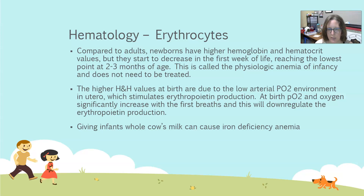The higher hemoglobin and hematocrit values at birth are due to the low arterial PO2 environment in utero. When a baby is inside the womb, they are not breathing oxygen — their lungs are full of amniotic fluid and they're getting oxygen from the placenta, from what mom breathes. This is definitely not at the PO2 concentration found at the lung interface after birth. That lower PO2 environment stimulates erythropoietin production, which is exactly what it's supposed to do.